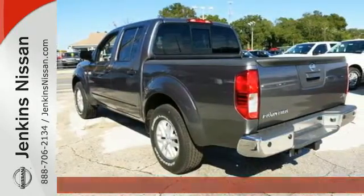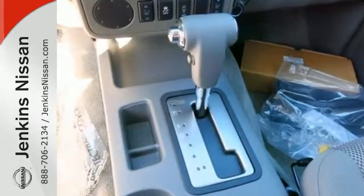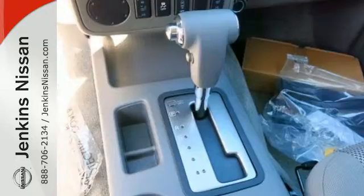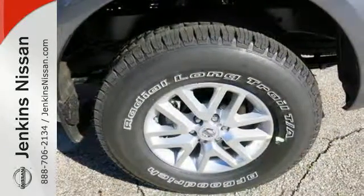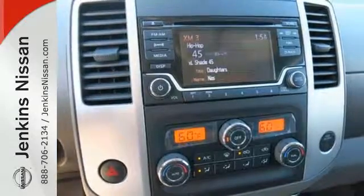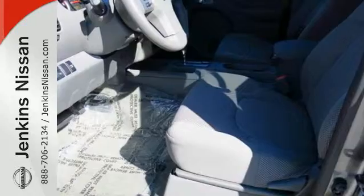Meet the challenge and the terrain head-on with this Frontier's full-length box ladder frame. With vehicle dynamic control, active brake limited slip, and Nissan Advanced Airbag system, you're always working safe. And you can get everything in and get going with smart design rear doors that give you easy and roomy access for big items.